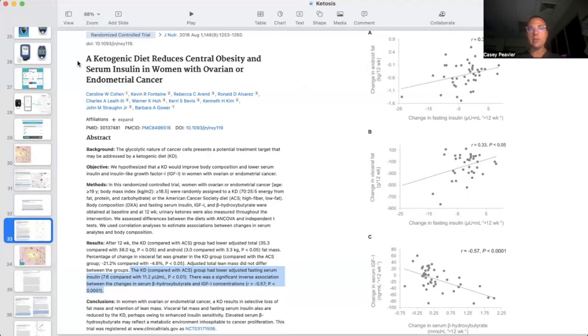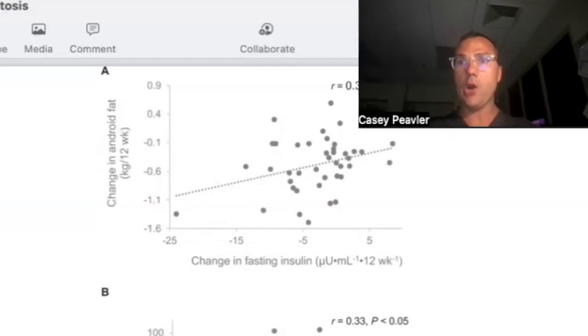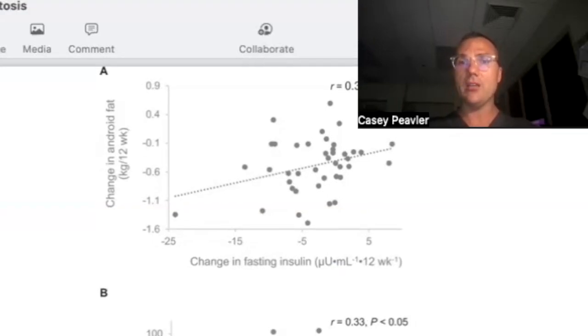This study showed that a ketogenic diet reduced not only obesity, but also insulin — a very pro-growth hormone — and even insulin-like growth factor 1 by a whopping 43%. But still, this is not the shocking piece of evidence I found that a ketogenic diet is a powerful tool for our cancer-fighting endeavors.